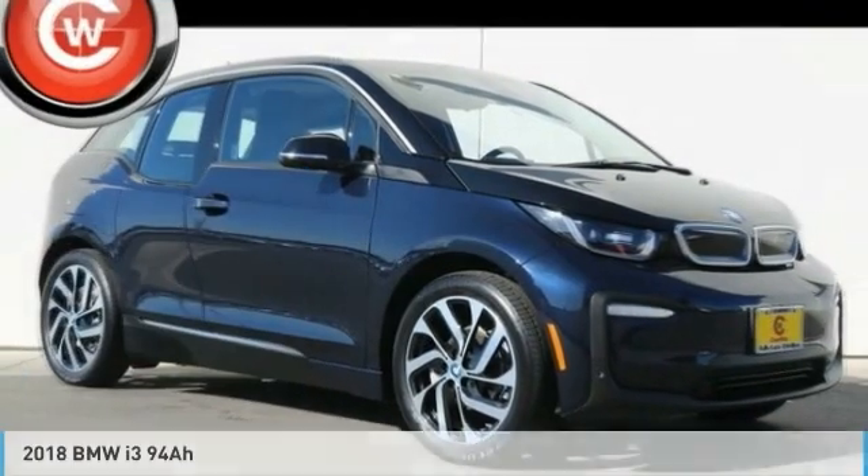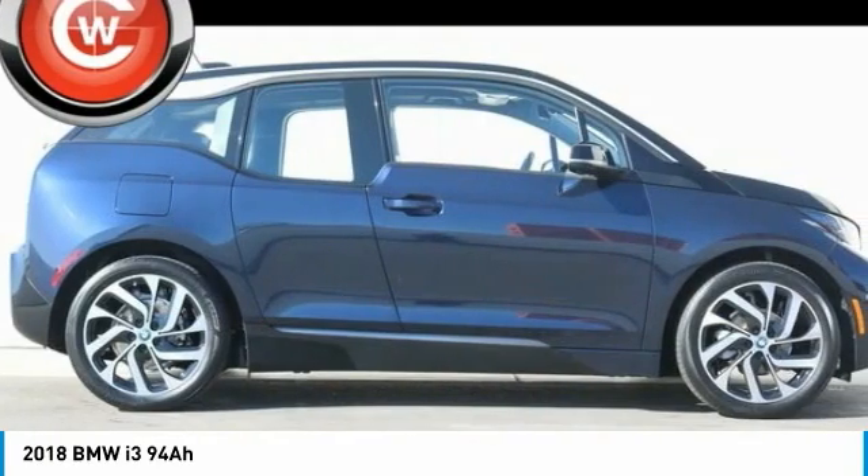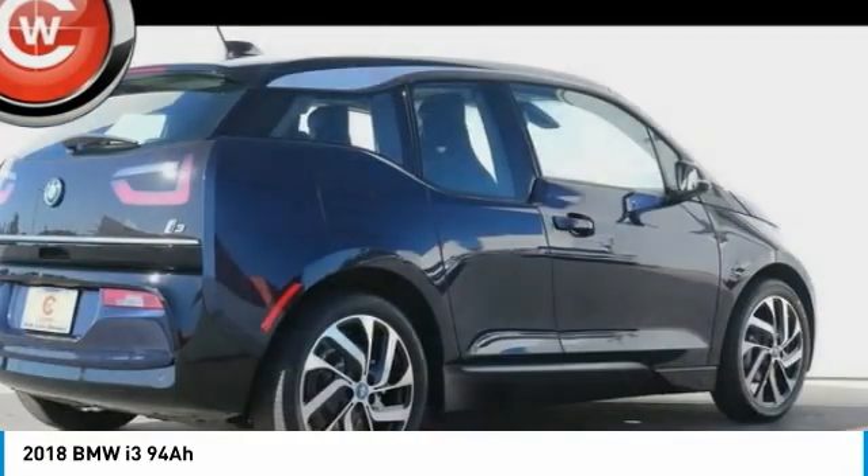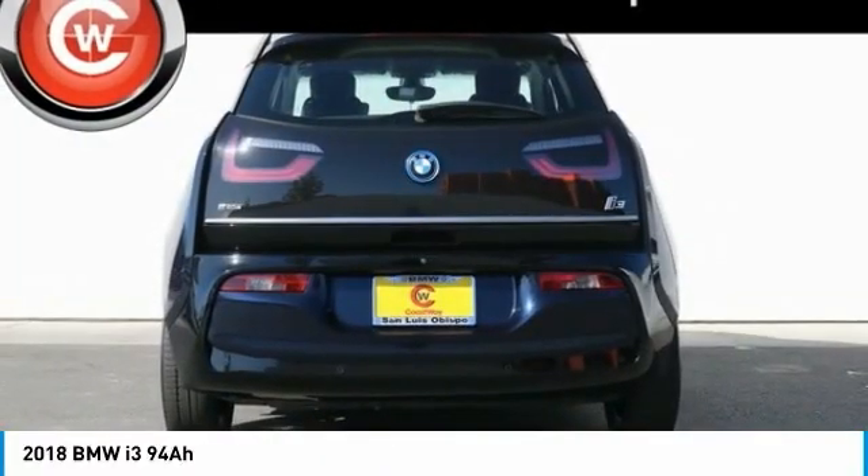You are going to love the 2018 i3. BMW i stands for innovation. With its visionary design, the BMW i3 defines the automobile of tomorrow.